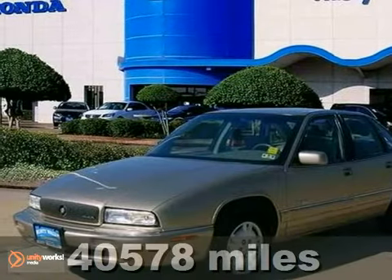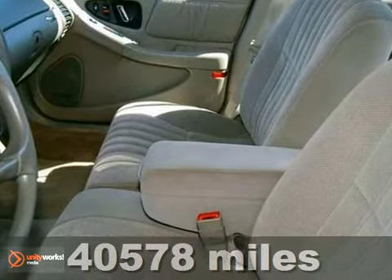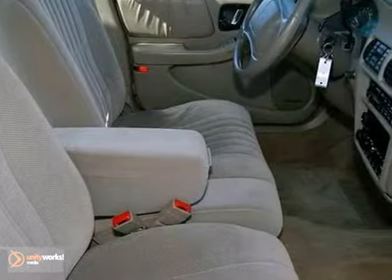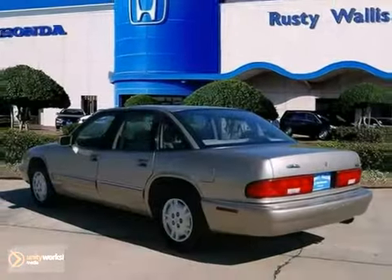Buick has outdone itself with this fantastic 1996 Buick Regal. It just doesn't get any better at this price. Climb into this great Regal and be impressed by the low mile number staring back at you. This baby's life is just getting started. You need to see it in person. Come in for a test drive today.